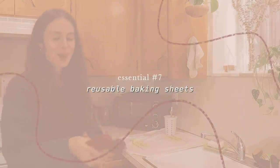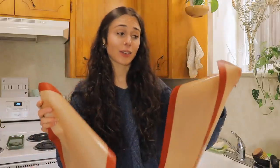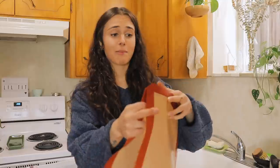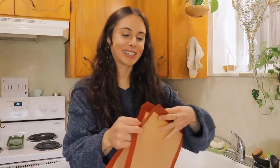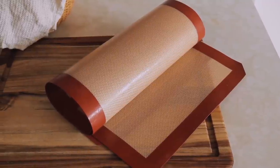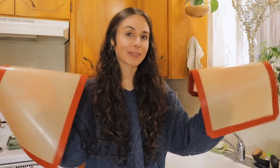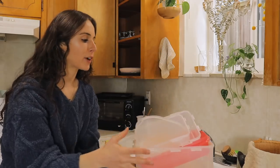The third thing I bought brand new is reusable baking sheets — I bought them on Amazon. I used to use my mom's and she asked for them back, so I had to get my own. These were a great investment because I love baking sweet potatoes, acorn squash, and spaghetti squash this time of year. Having reusable baking sheets means I'll never need to buy parchment paper.